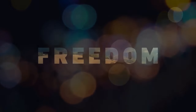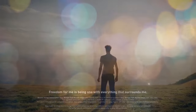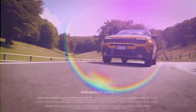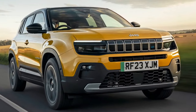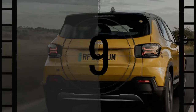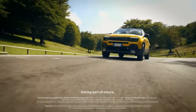The Jeep Avenger, which debuted in 2022 as the brand's first electric vehicle, has quickly expanded its lineup to include internal combustion engine and mild hybrid options. Having already experienced the EV version, we recently tested the base Avenger equipped with a 1.2-liter gasoline engine and a manual transmission to see how this configuration fits the urban SUV lifestyle, with its modern styling and functional interior.